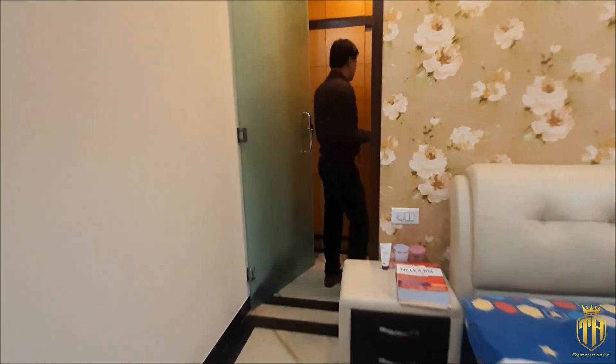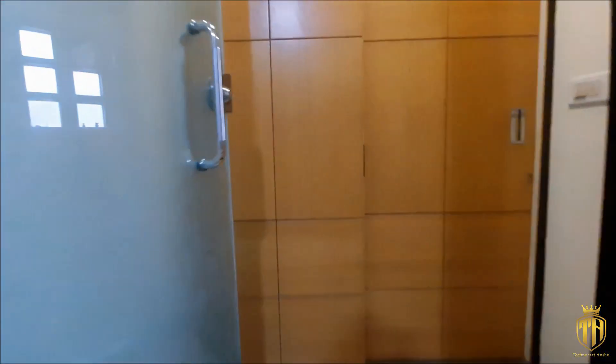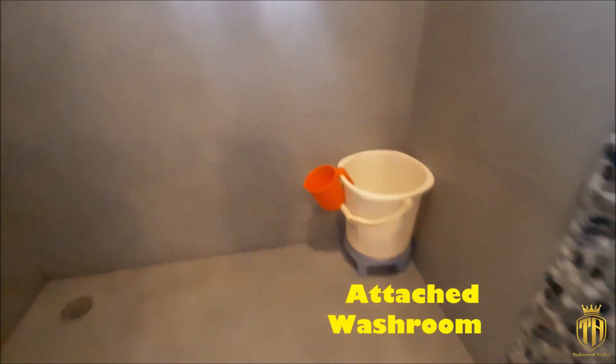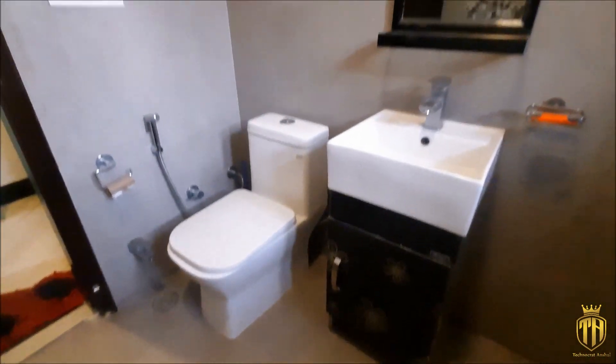With the attached dressing area and washroom, which has a sliding door. The washing area is also a proper area.